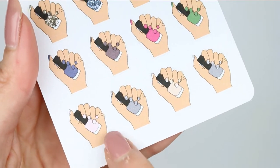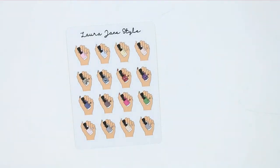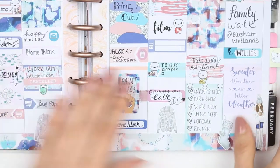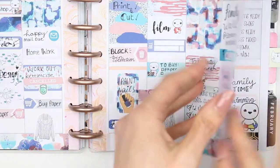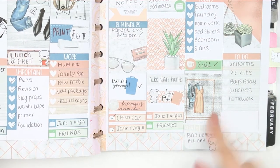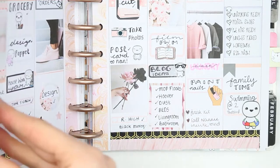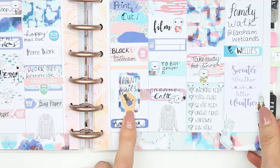You can see these have got little French manicures and little pretty nails. Let me grab my planner — I had one here where I just paint my own nails. That's kind of what they look like, so you can use them on their own or you can put them into a half box.